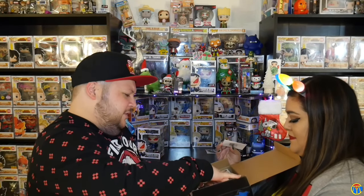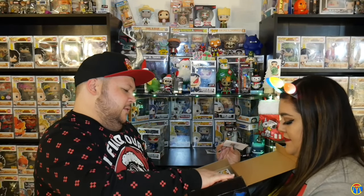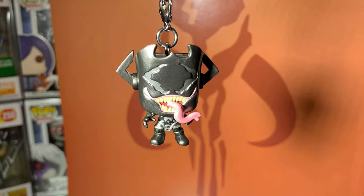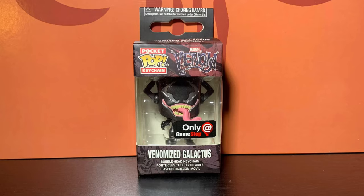I'm going to pull this out first. I think I have this pocket pop already. I have the Galactus Venomized Galactus pin — same sticker. I wouldn't expect anything less from Funko — they need enough variance.